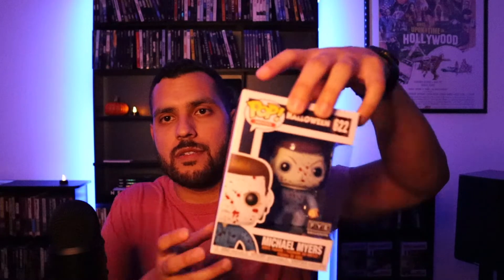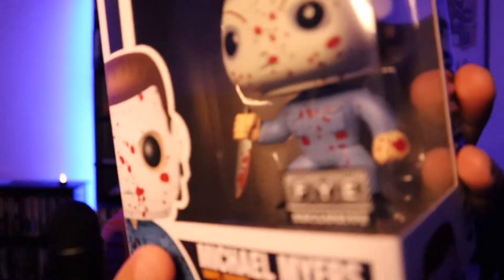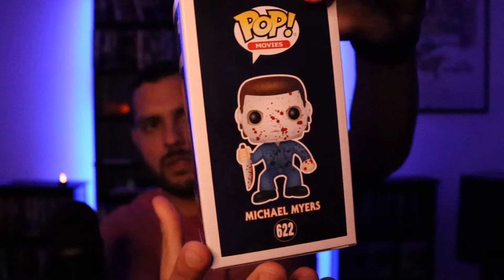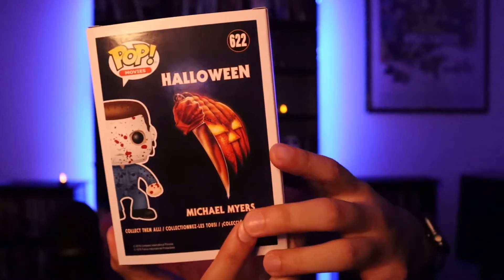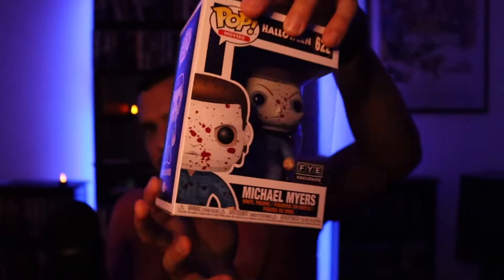Probably my favorite of these Funko Pops is this Michael Myers FYE exclusive with the blood splatter all over him — he's also carrying a bloody knife. I'm just a super big fan of this iconic image with the pumpkin right there. Super cool. These came in pretty good condition so I'm pretty happy about that. I'm still trying to get my hands on a Jack Torrance Funko and I really want a Ghost Face one, but it's super expensive right now.